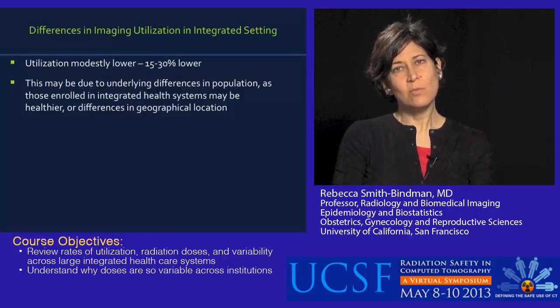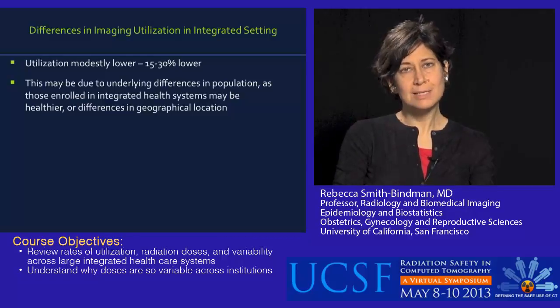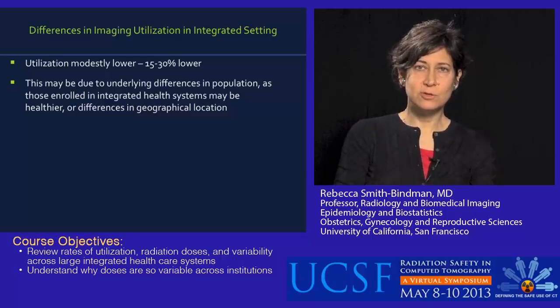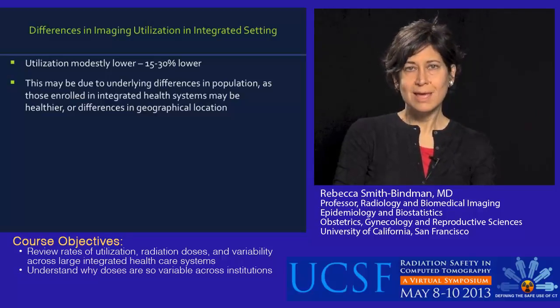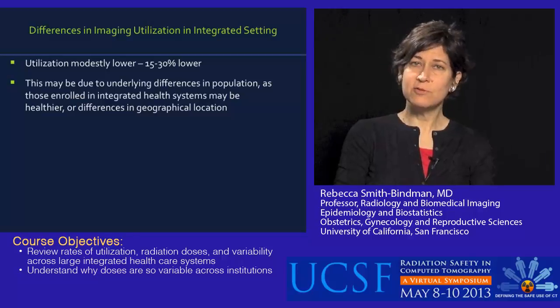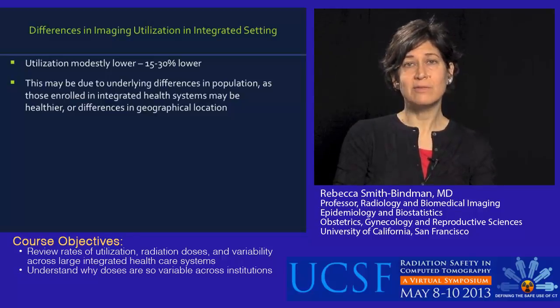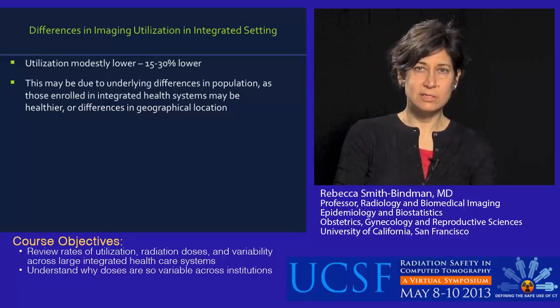When I started out, I mentioned we were looking at how patterns may differ in patients enrolled in integrated healthcare systems. Overall utilization was modestly lower — about 15 to 30% lower than patients enrolled in fee-for-service models, depending on the test and year. It was a little difficult to know if this association was true, as it could reflect underlying differences in the population — for example, fee-for-service older patients might be sicker than those enrolled in HMOs. But the exposure seemed to be slightly lower in the integrated healthcare system setting.